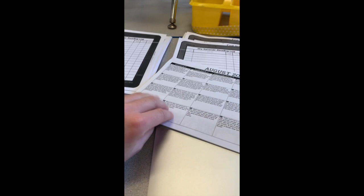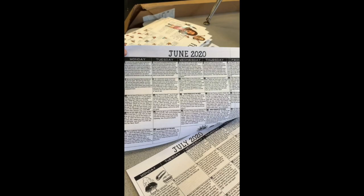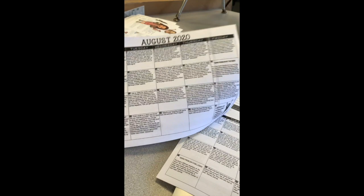If you decide those activities are a little too easy for you, then you can do the second grade packet. Each one of you is going to get both packets. The second grade packet looks pretty much the same — a reading log, helpful hints, sight words, and calendars for June, July, and August.